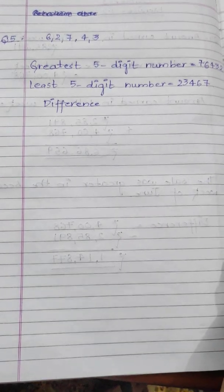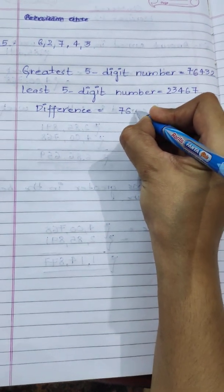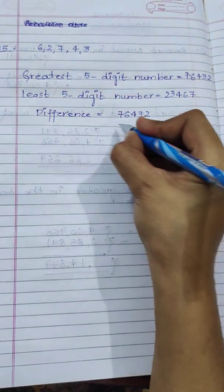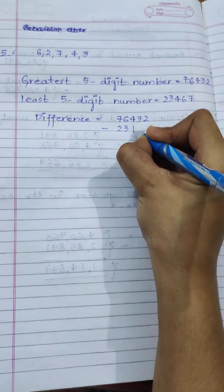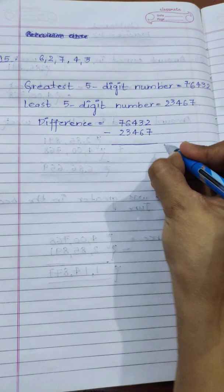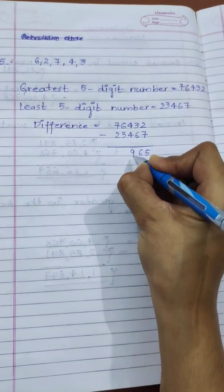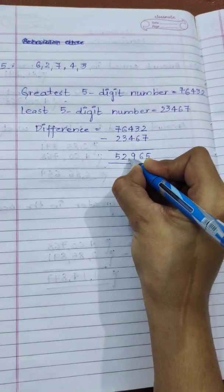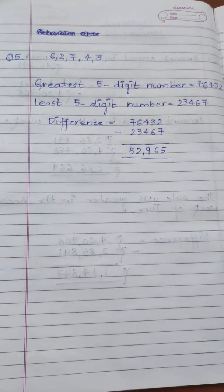For calculating the difference, remember we write the greater number first: 76,432 minus 23,467. After subtracting, our answer is 52,965.